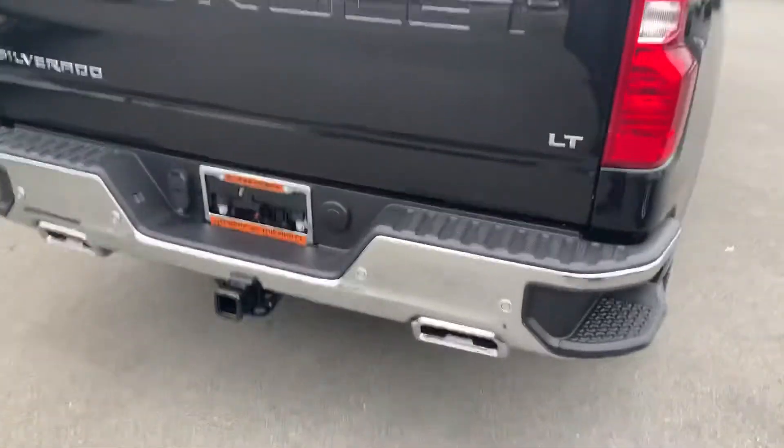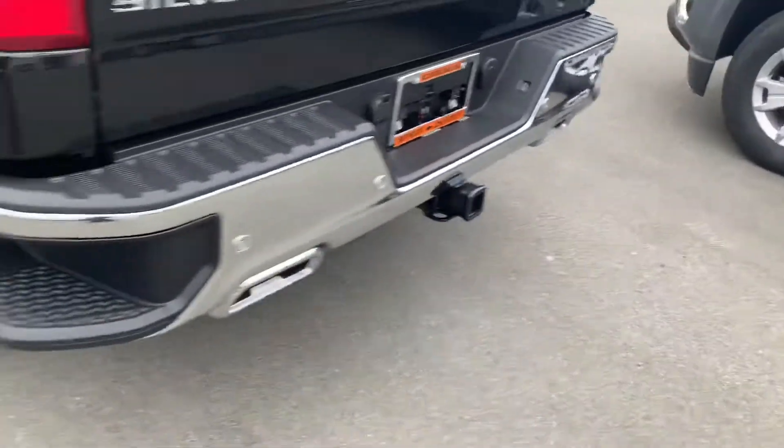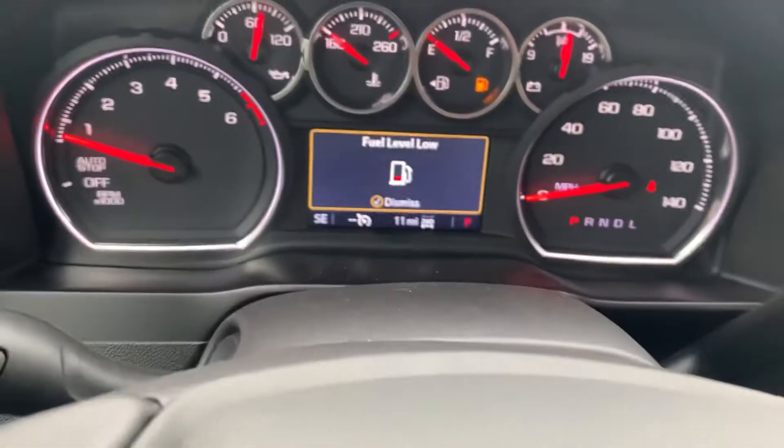It does have a spray-in bed liner, and again the parking sensors in the back, spare tire and towing underneath. This one is on sale for about forty-seven thousand dollars, and of course only eleven miles on it.